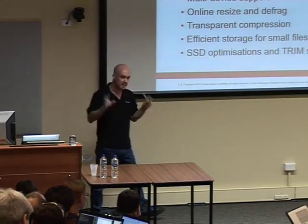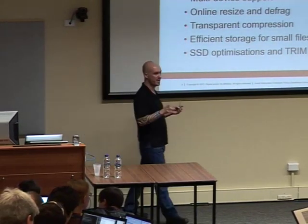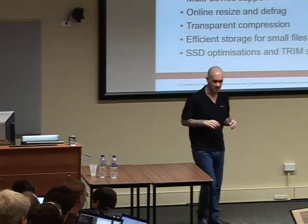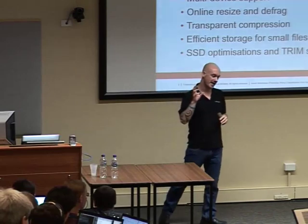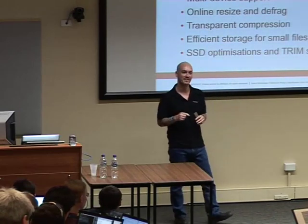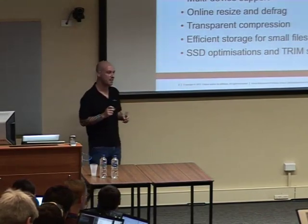BtrFS includes volume management — not LVM-style. It doesn't create block devices; it just creates subvolumes inside the file system. You can mount subvolumes, and we do some really interesting things with mounting subvolumes in the last demo.